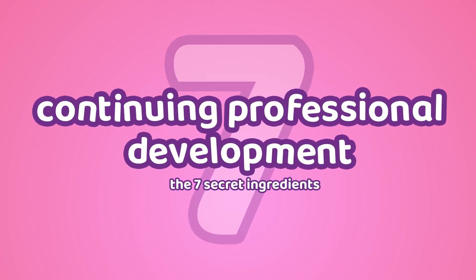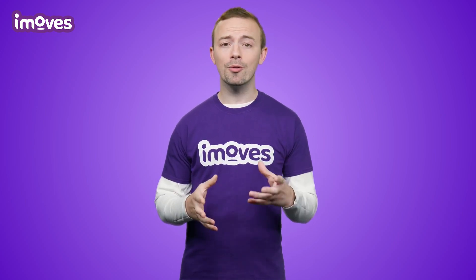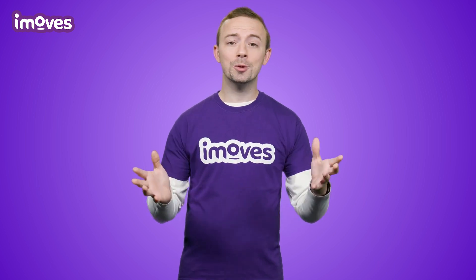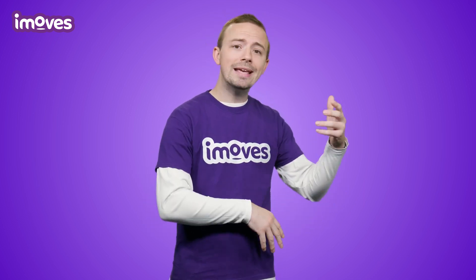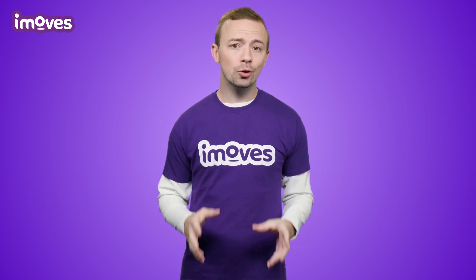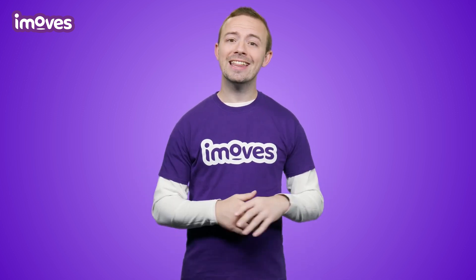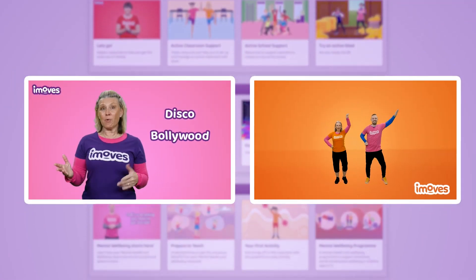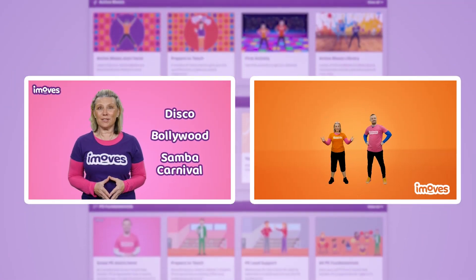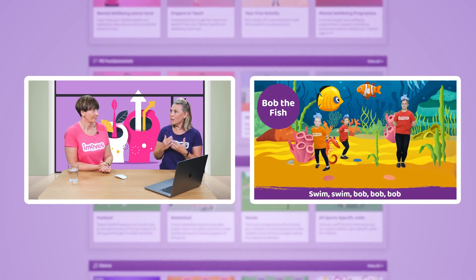Now for number seven, my last tip for a perfect PE program. This is all about just how much CPD the program offers to you. Just like how other subjects constantly change or tweak or adapt, the same happens with PE. So the best type of PE program should also show that it's investing in you just as much as you are investing in them. Explainer videos, webinars, curriculum updates, and offering help with understanding all that PE-associated paperwork all go towards showing that you're supported in the profession.